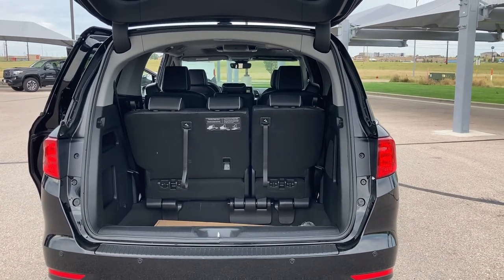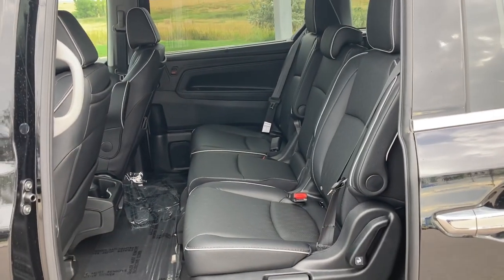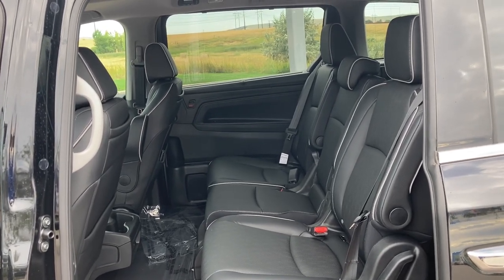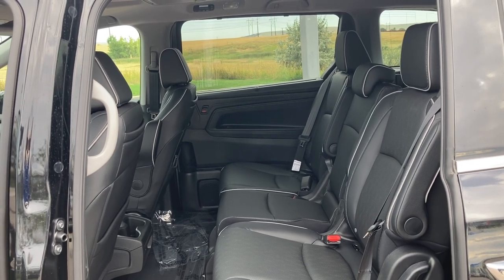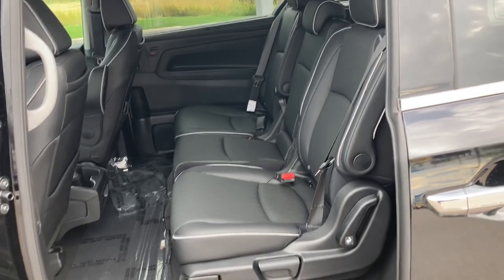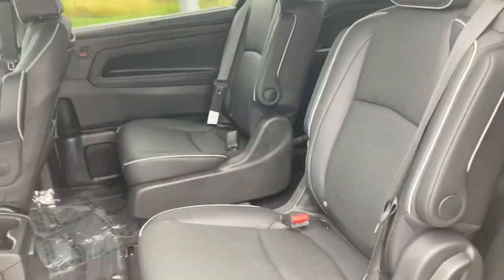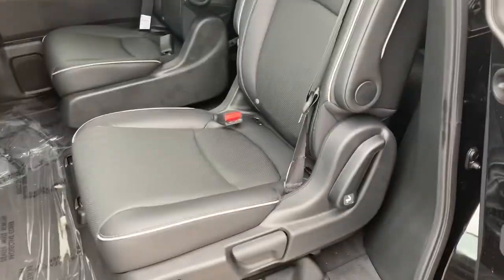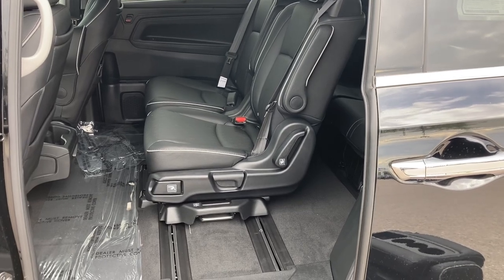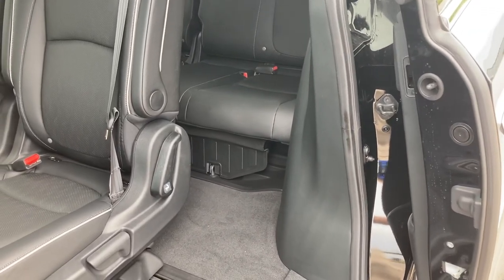One of my favorite features on the Odyssey is the Magic Slide. The middle seat in the second row you can take completely out, and then slide either of the side seats toward the middle, giving you a variety of configurations for your family. Here we are with the middle seat completely removed, and here we are with the side seat slid over into the middle — giving another way that your youngsters can get into that third row of seating.